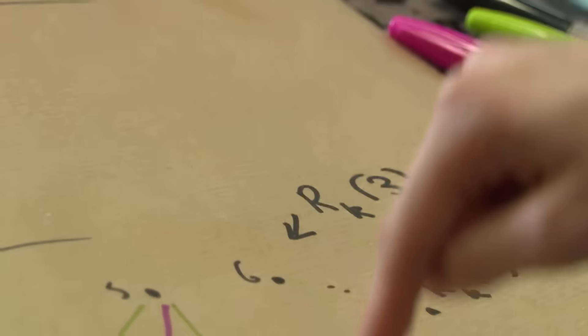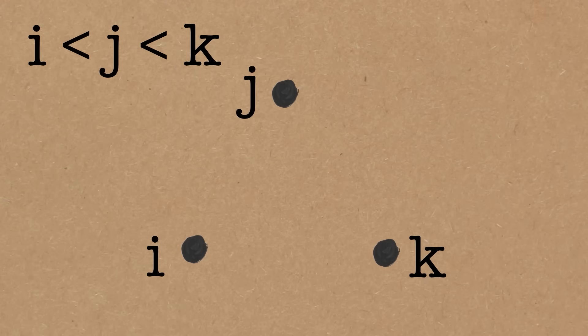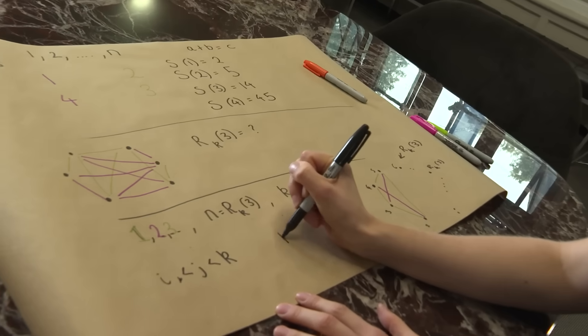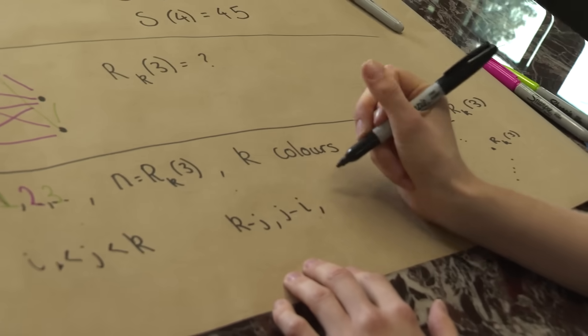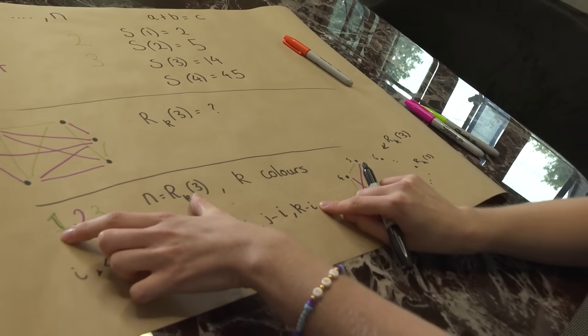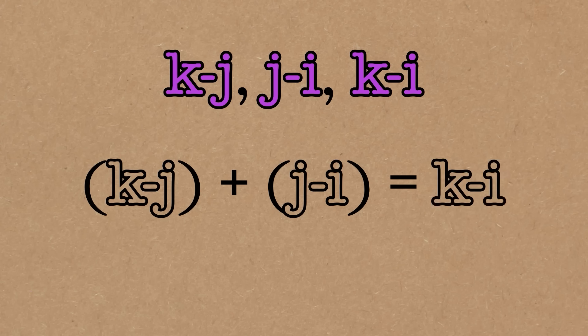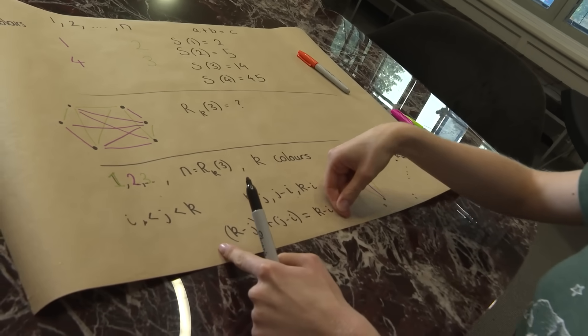This works for any colouring. We know that in a graph with R(k,3) dots there must be a monochromatic triangle. So somewhere in there, there are some i, j and k — with k the biggest and i the smallest — joined by a monochromatic triangle. That means k minus j is the same colour as j minus i, which is the same colour as k minus i. And k minus j plus j minus i equals k minus i. So here are three numbers that are the same colour and add together — these are our a, b and c.